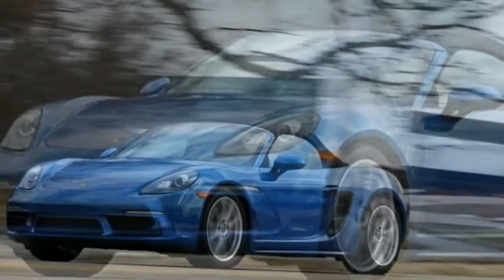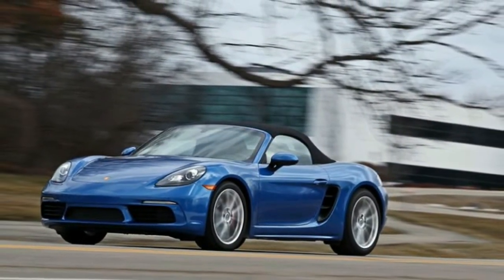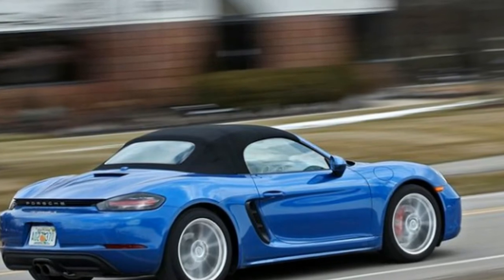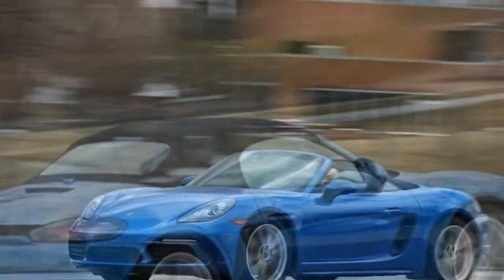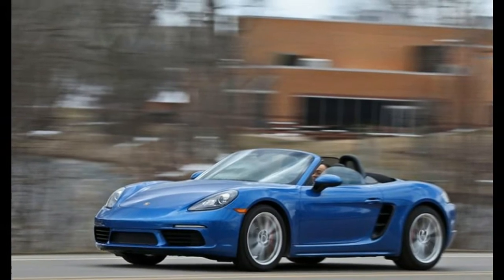What we like: the sun is shining, temperatures are rising, and out on the horizon we can see the days when we'll be able to lower the roof of our 718 Boxster roadster again. Meanwhile, we marvel at just how competent this mid-engine Porsche is in snow and cold.